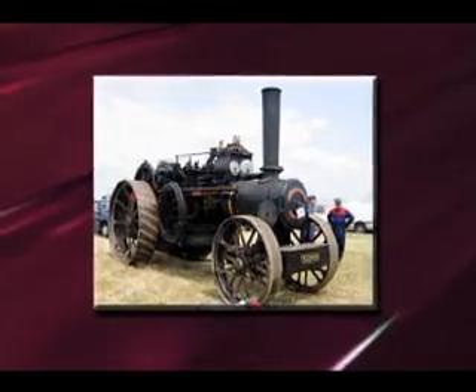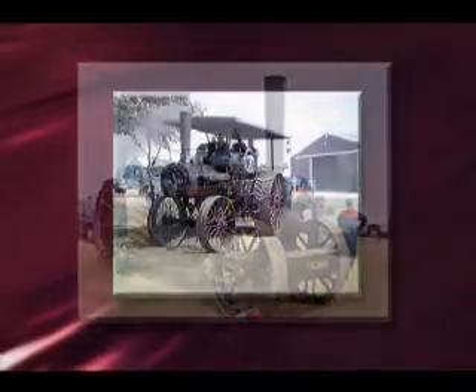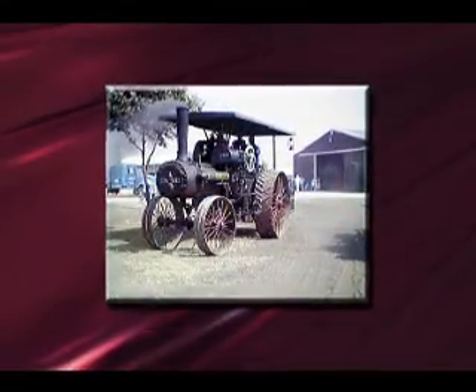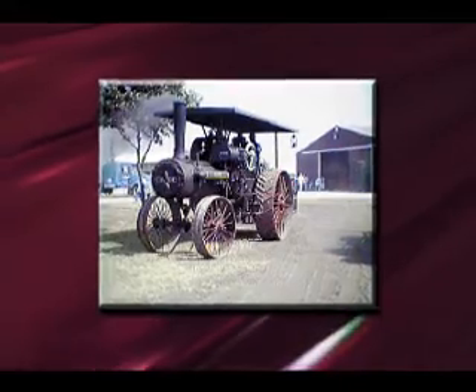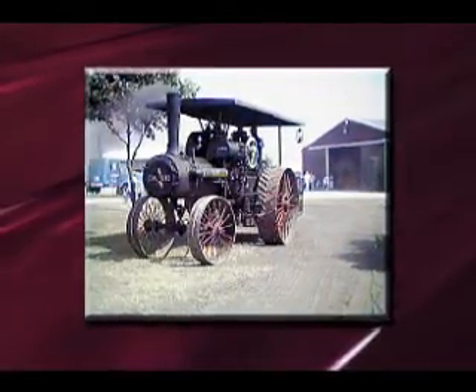As early as the 1870s, engineers had succeeded in producing steam tractors. But weighing in excess of 30,000 pounds, these machines were dangerous and fuel requirements made them unusable for most farms.